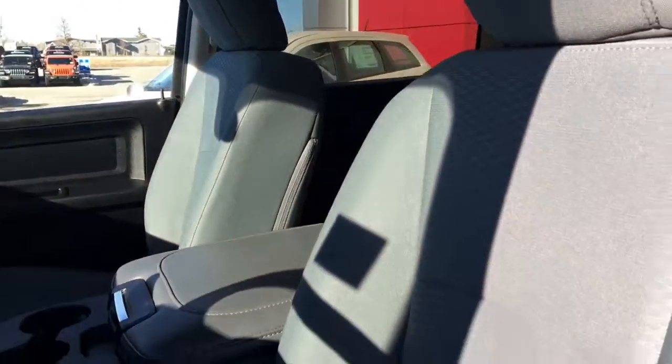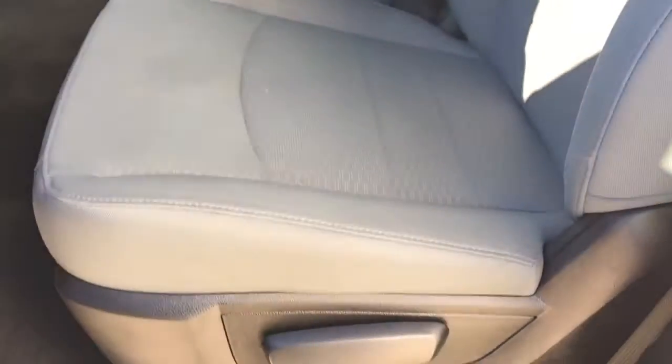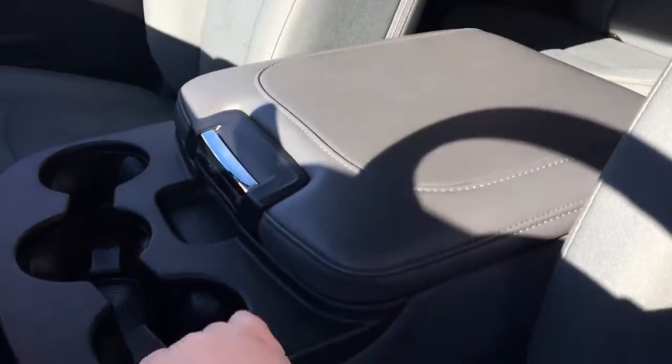There's cloth seating throughout with a manually adjustable seat. This section does lift up as well in case you have an extra passenger.